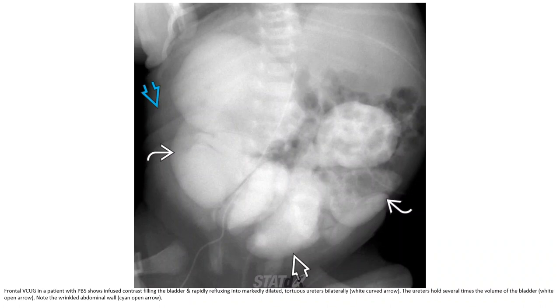This is a VCUG in a patient with Prune Belly syndrome, showing contrast filling the bladder and rapidly refluxing into markedly dilated tortuous ureters bilaterally. The ureter holds several times the volume of the bladder. Note the atonic abdominal wall.